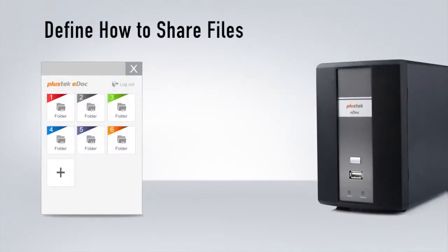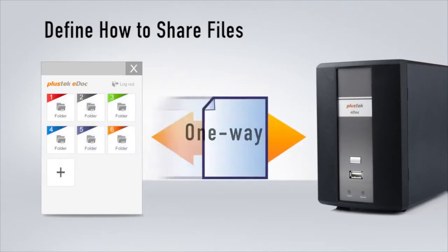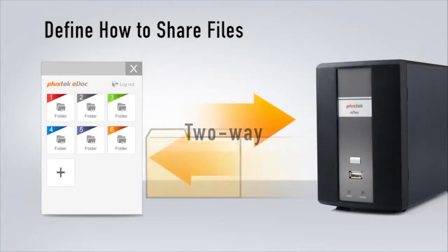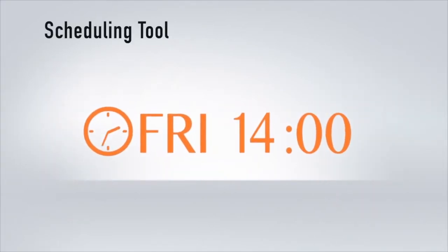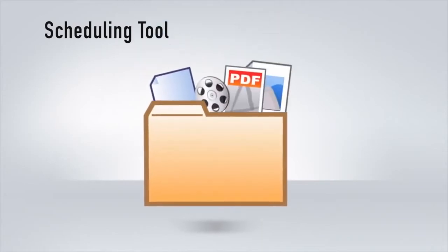Quick sync is the new way for Plustek eDoc, allowing users to define how they want to share documents. Synchronize files immediately or through the scheduling tool to increase work efficiency and take control of your network traffic.